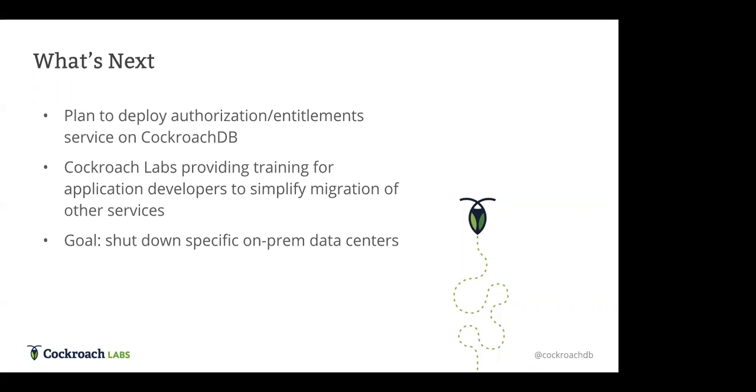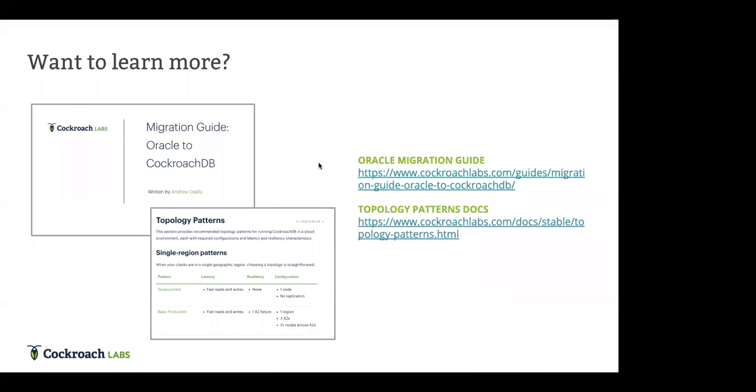Before we get to the final Q&A, we have a few more resources on our website. We have a migration guide from Oracle to CockroachDB, which we recently published and is very helpful. We also have a docs page on our topology patterns — great documentation resources covering the different configuration patterns Roland and Piush were talking about, basically how clusters can be optimized for performance.